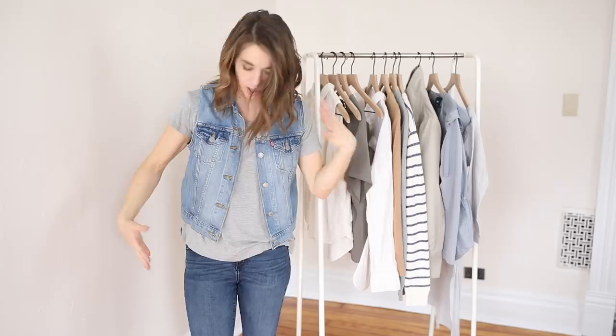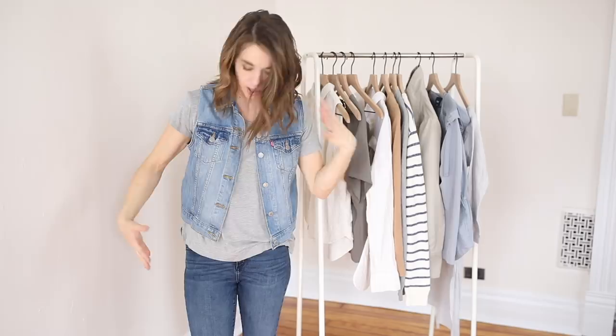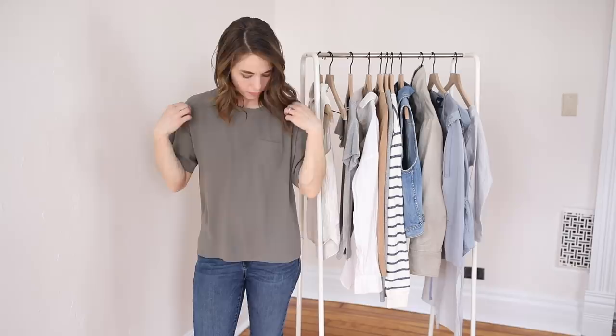Next up is this casual shirt from Loft. I like it because it's very comfortable but also looks put together — not just a lounging-around-the-house kind of shirt. It was $21.99, retail price $55. It looks really nice and I'm happy to add it to this collection to bring in a little bit of green.